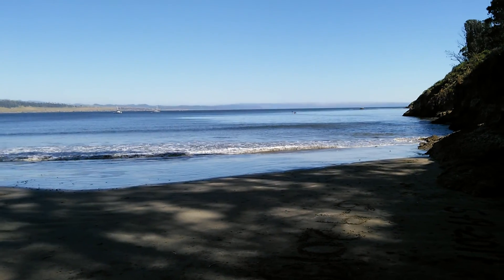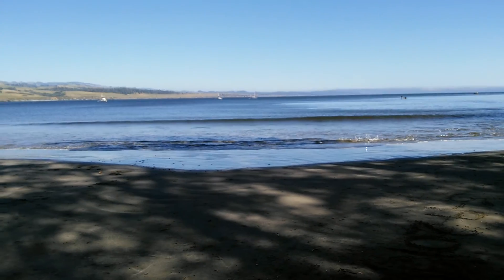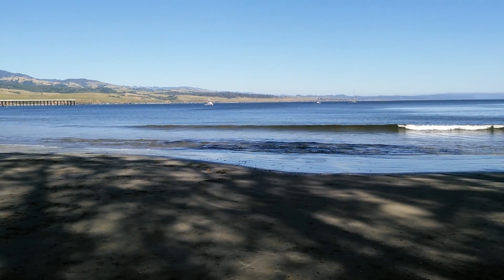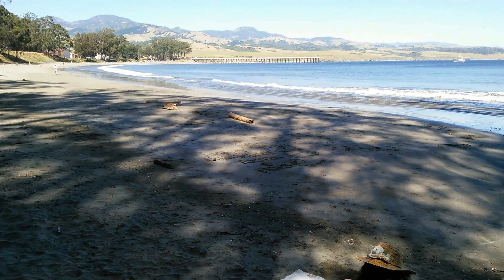This is William Randolph Hearst State Beach. And we're right underneath Hearst Castle.